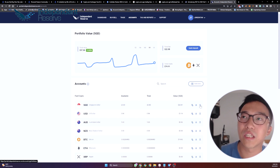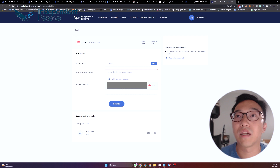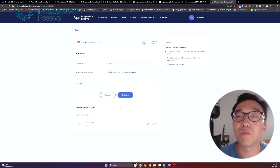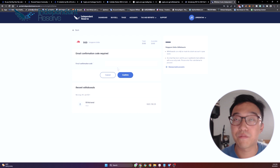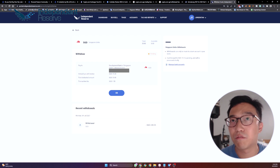We click the Withdraw Singapore Dollars icon. We enter the maximum amount, select the bank account, and the comment is optional. There's a withdrawal fee of $1.50 to note. So if we withdraw $20.80, we'll only receive $19.30 after the $1.50 fee. We click Withdraw, enter the 2FA code, and complete the email confirmation code. Everything is broken down clearly: amount received is $19.30, amount debited from account is $20.80, transaction fee is $1.50, sent to my DBS account.